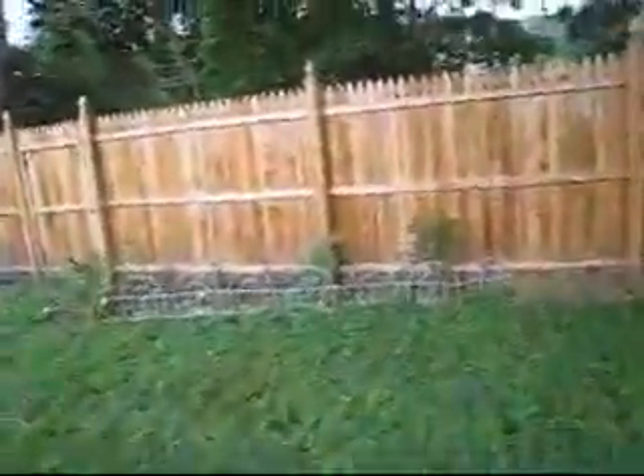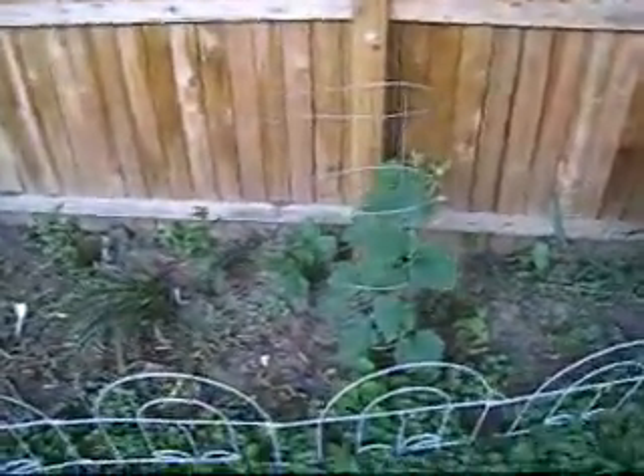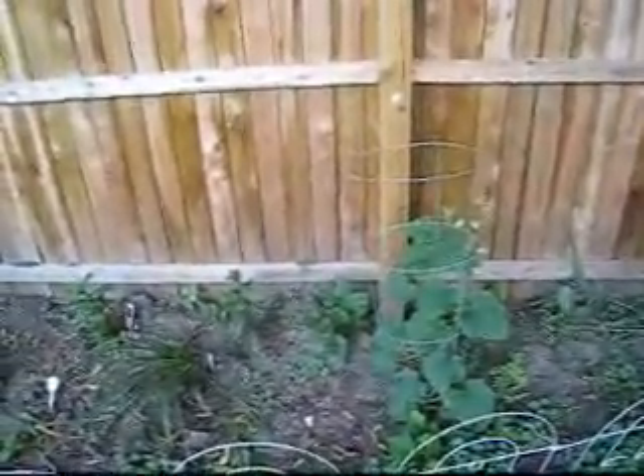And then over here — that's the plant I got from your friend from church. It's closed up right now. That's a squash, or cucumber, I think.